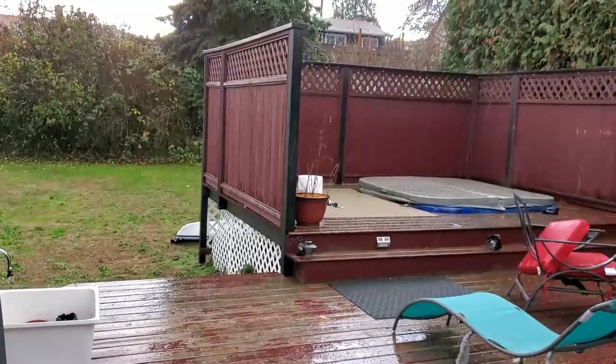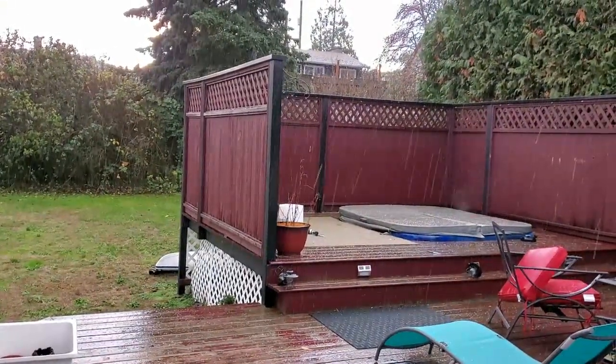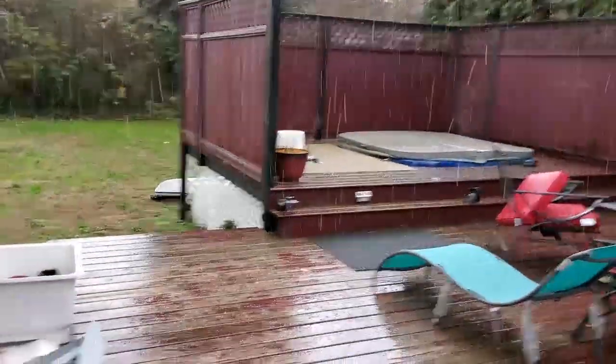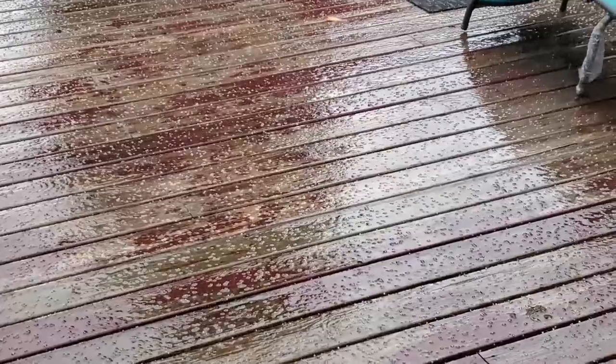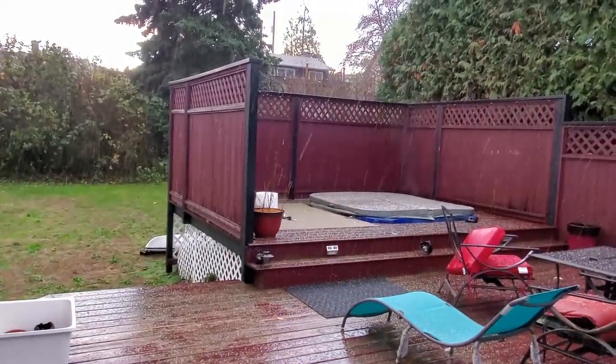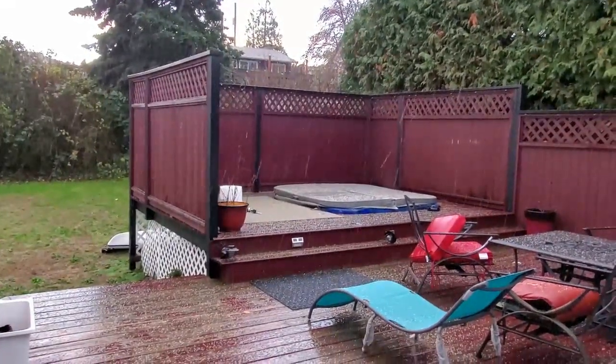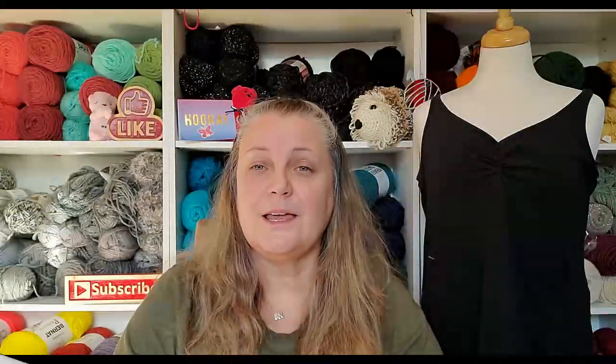I've got a little video clip here of what happened yesterday. Oh lovely, now we have hail. Not only do we have flooding and tons and tons of rain, we now have hail. Somebody better build an ark pretty soon.